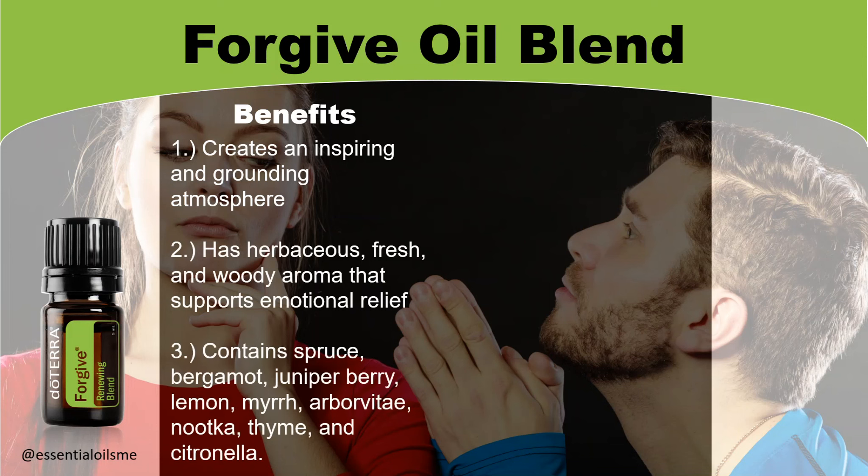It contains spruce, bergamot, juniper berry, lemon, myrrh, arborvitae, nutca, thyme, and citronella.